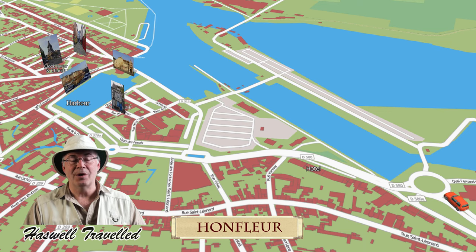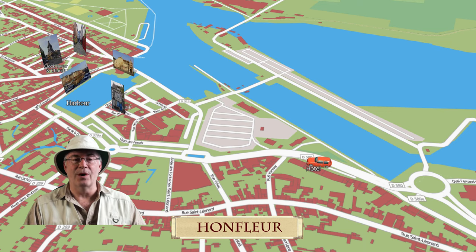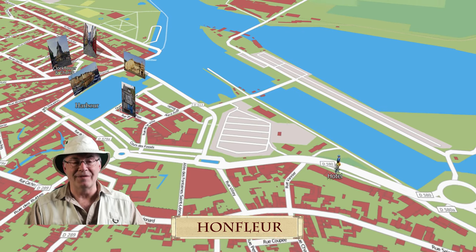Hi, I'm Jim Haswell. Join Mavis and I as we toured the medieval port town of Honfleur, and I'll share some of its amazing history.